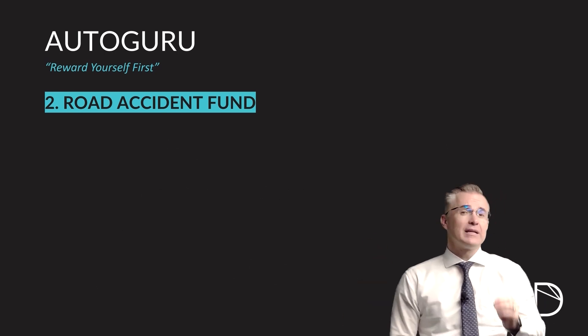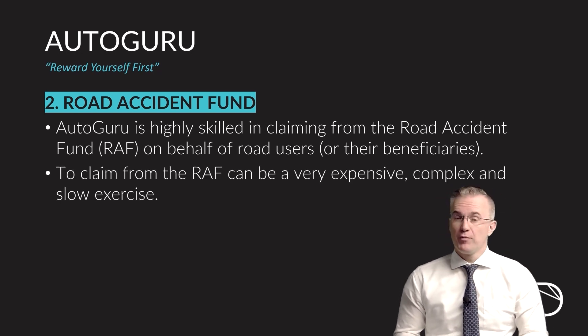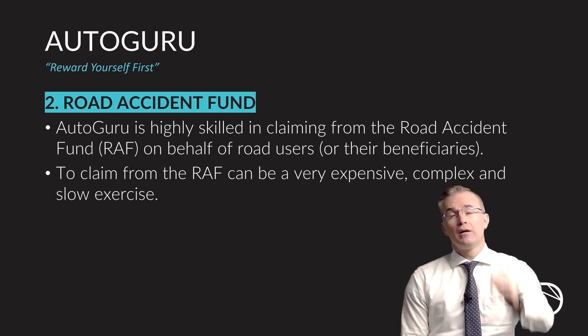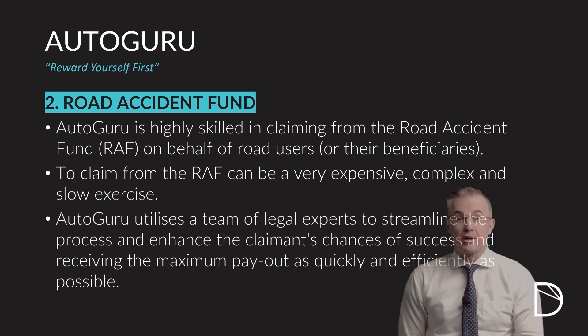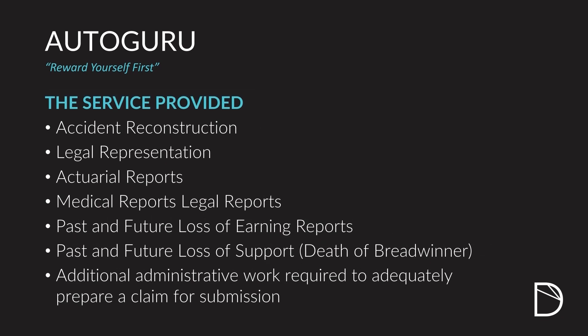The second benefit in the Autoguru product is our Road Accident Fund Assistance Services. As you know, it can be very difficult to claim from the Road Accident Fund, which has only recently been rehabilitated and is liquid again and requires generally specialized skills. With Autoguru, you now have a team behind you to assist you with your Road Accident Fund claims. This team will use experts to make the process simple, efficient, and successful for you.